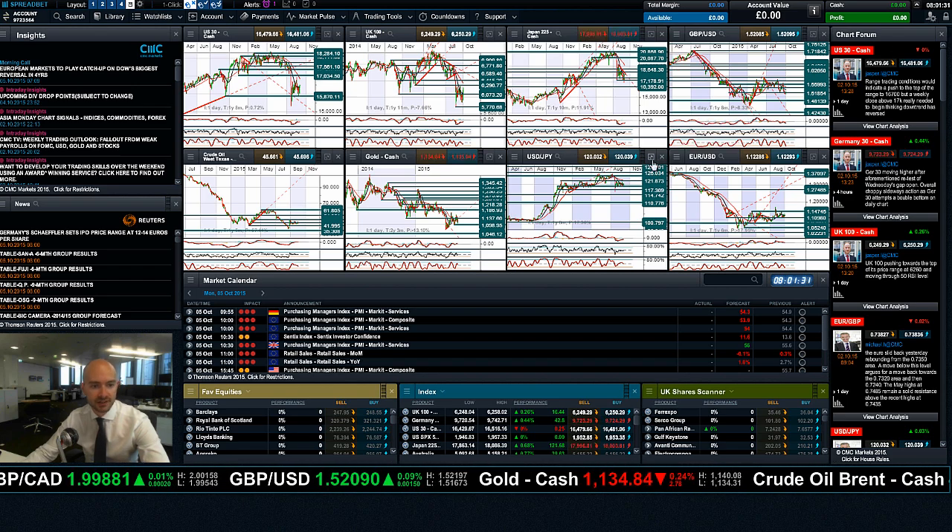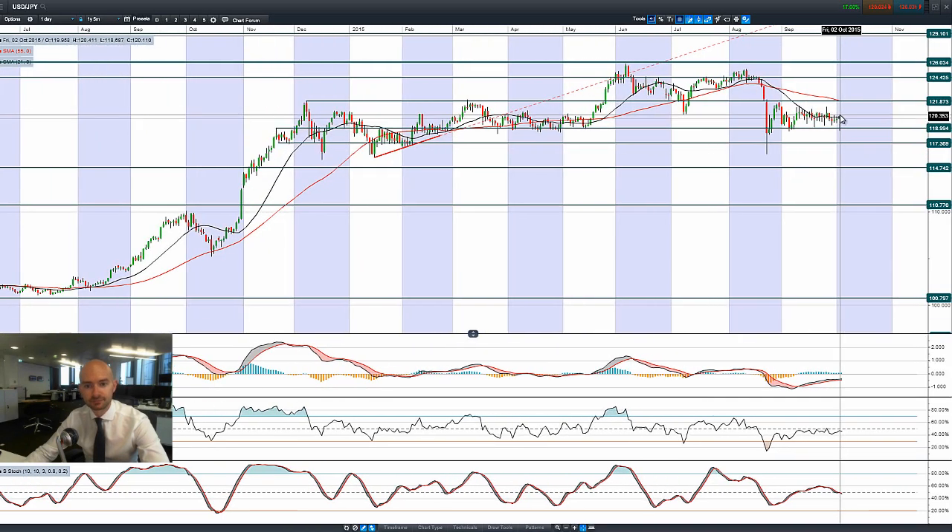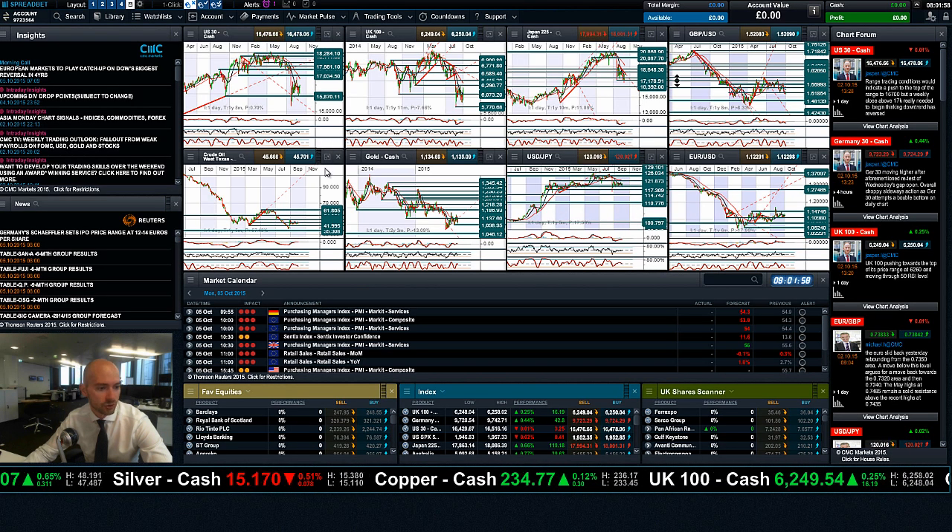Moving on to Dollar Yen — interestingly, the dollar was surging ahead before non-farms. Now that non-farms is out, you can see that Dollar Yen is back to oscillating around the 21-period SMA, so it's not really doing a huge amount. 119 is potential support and 121.87 is still potential resistance on Dollar Yen.